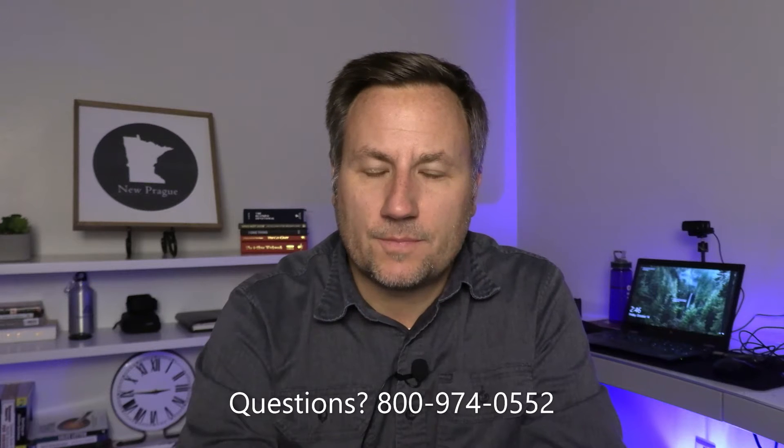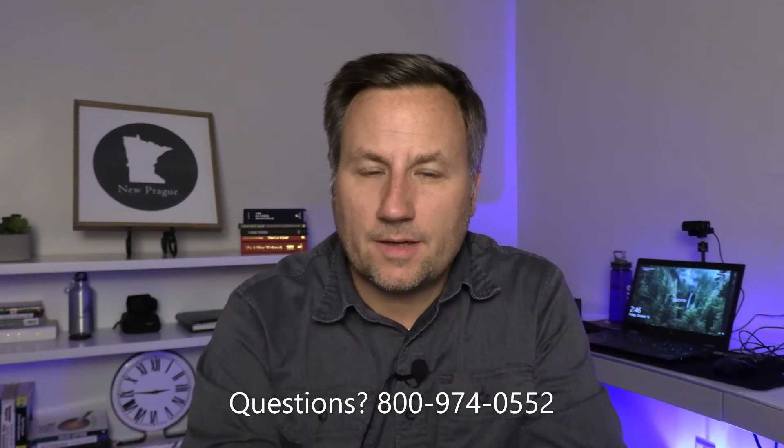Does Medicare cover dental coverage? That's what we want to talk about in today's video, so please stay tuned. My name is Jamie from meetjamie.com. I'm an independent insurance broker.